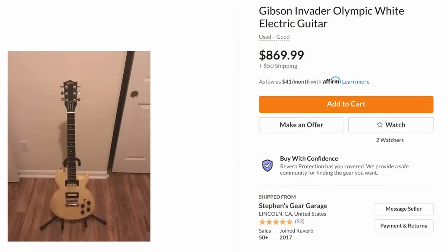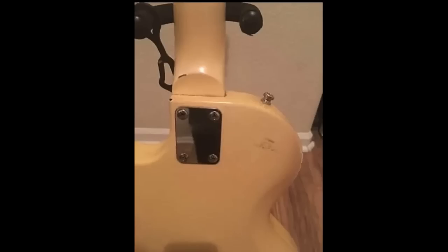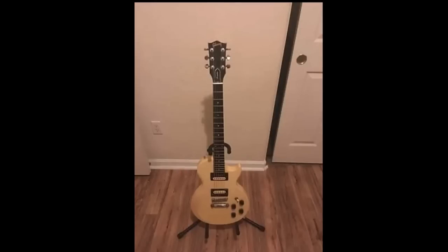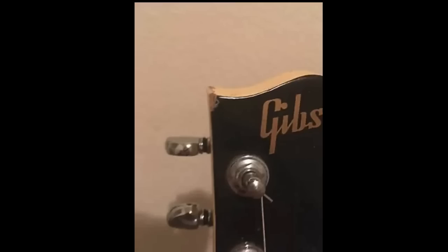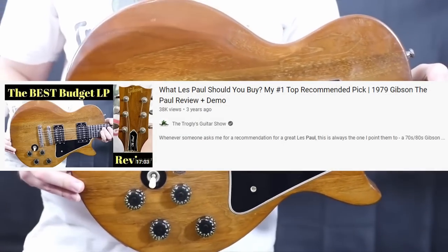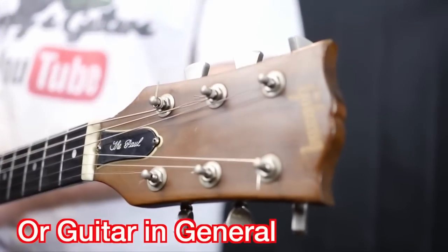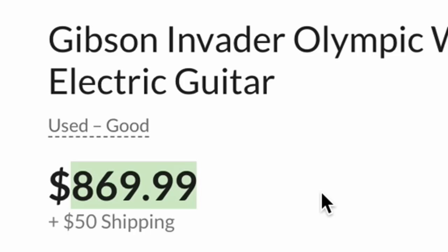Next up we have a Gibson Invader. Still looking for the very right Invader to document — I'll be honest, I don't really like these. I tried one at Guitar Center once... actually that was a Challenger, but these are very similar guitars, kind of like a Sonics but with a wooden body. One day I'll find one, but I'm waiting for a cool color at around $600. I might be waiting a while, because now that the Les Pauls have gone up so much in value, these lesser-liked models have pretty much filled in that price point. There are a lot better guitars you can buy for this price.